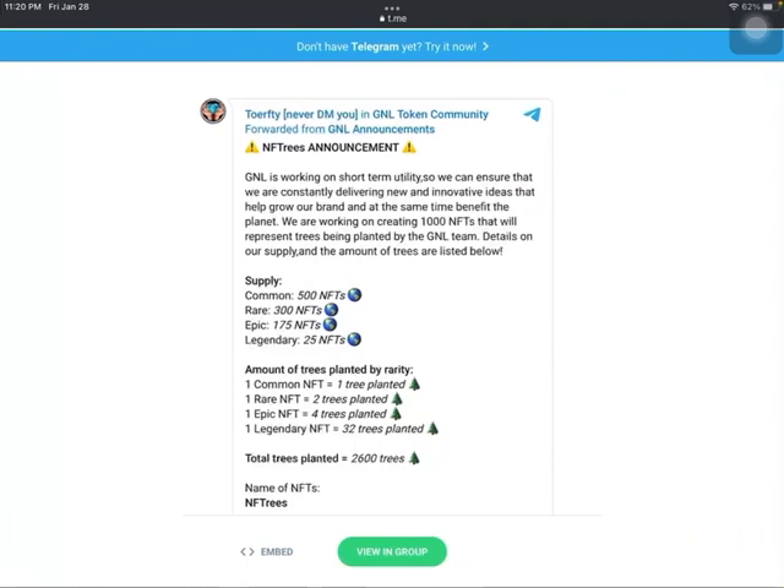The supply is going to be 1,000 NF Trees. Of that, 500 are common, and every common one represents one tree being planted — so that's 500 trees. There are 300 rare ones, each representing two trees, for an additional 600. Epic will be 175, with four trees planted each, adding another 700. And if you're lucky enough to get one of the 25 legendary ones, that's 32 trees planted each. That brings the total to 2,600 trees planted by the team.